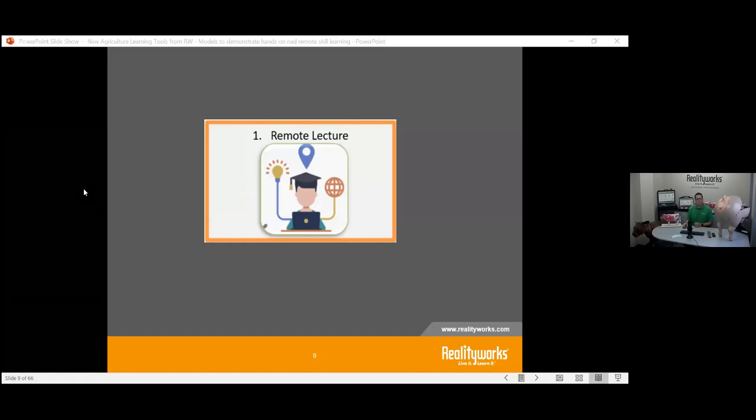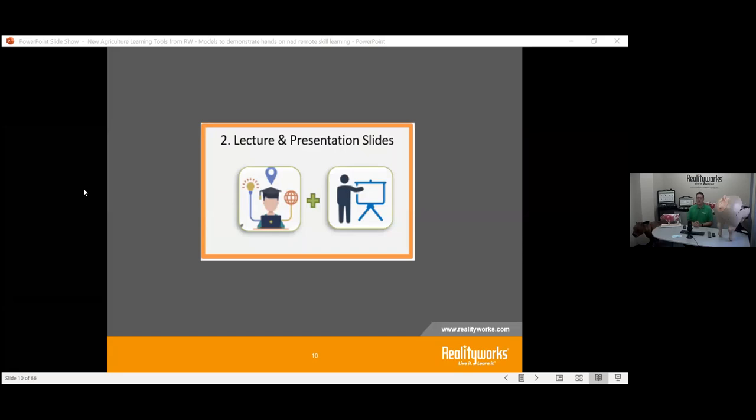With remote learning, like right now in this webinar, we're talking and interacting from a remote setting. There are different ways to go about it — you can have students ask questions, open it up for discussion. The remote lecture format typically includes presentation slides to give students both a visual and audio component to walk through what you're teaching.